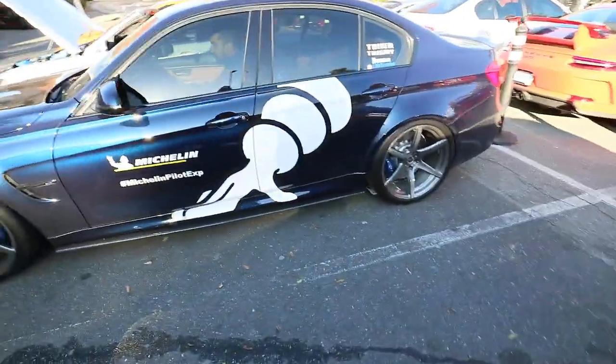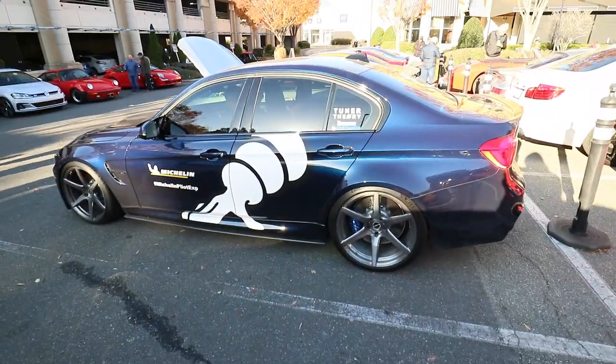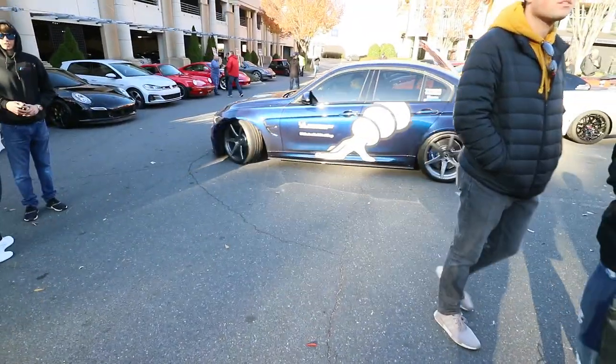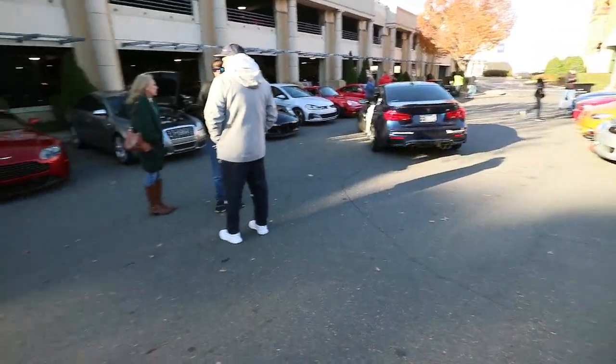Sick M3. Another one of the Michelin guys, he was at SEMA. Looks really good. The colors look gorgeous, man. It was just like a bunch of them going to SEMA.